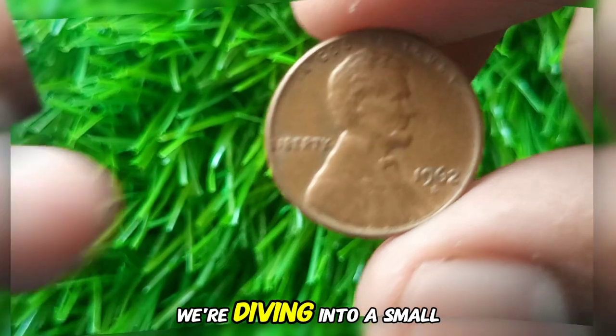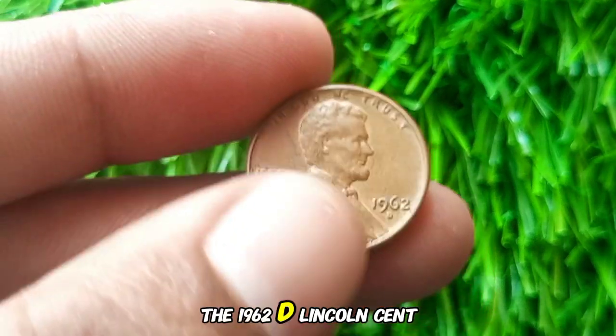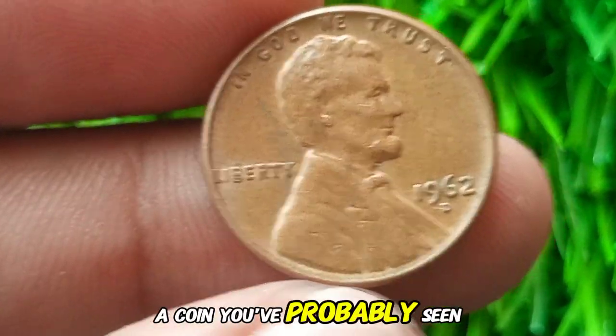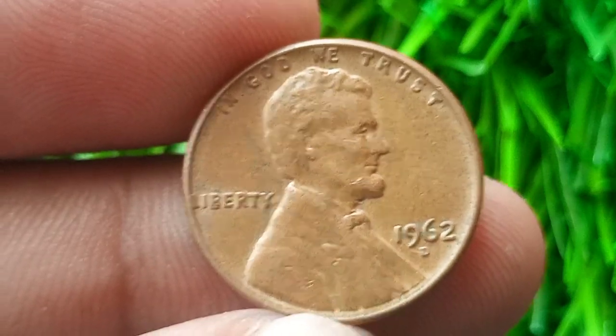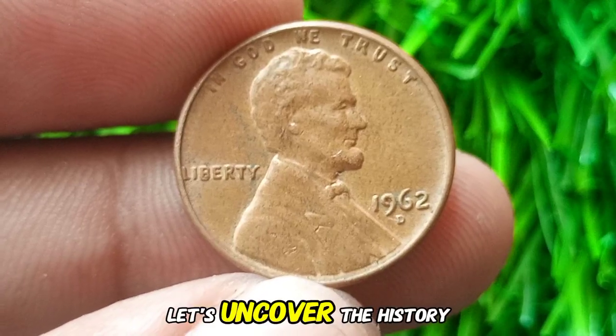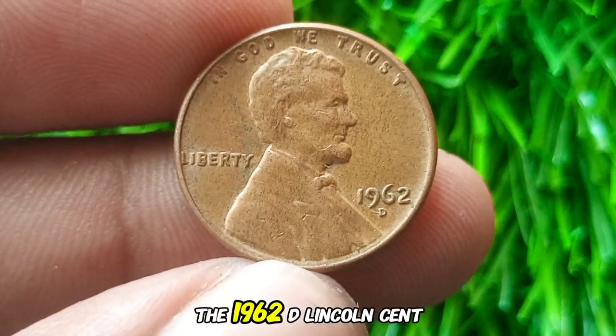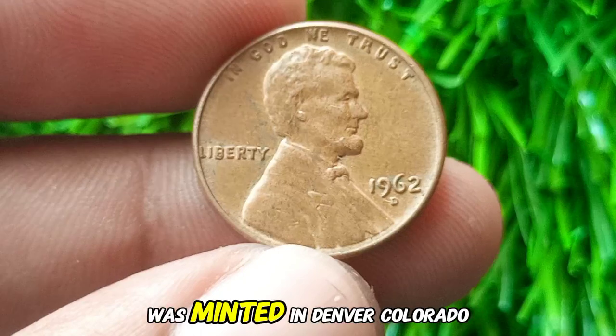Today we're diving into a small but fascinating piece of American history: the 1962 D Lincoln Cent, a coin you've probably seen countless times. But did you know it might hold more value than just a penny? Let's uncover the history, value, and hidden potential of this little copper wonder.